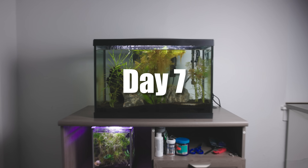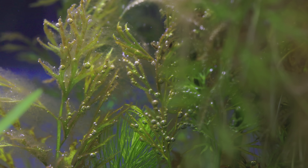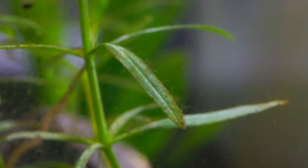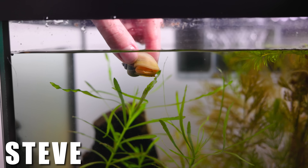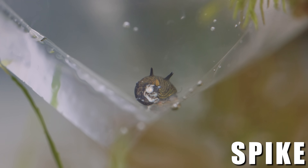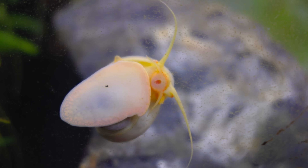It's day seven and our tank is flourishing. The plants are doing a good job of producing oxygen, but the tank has a small problem — algae is starting to cover all corners of the tank. So it's time to add the first signs of life. Here is a mystery snail; his name is Steve. And this is a Horned Nerite snail named Spike.